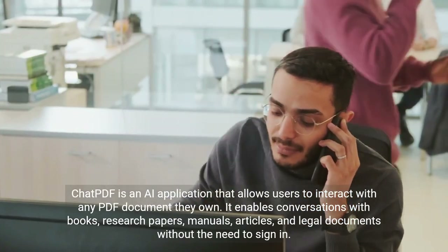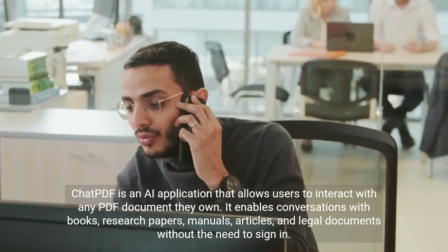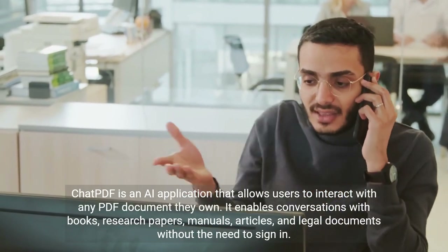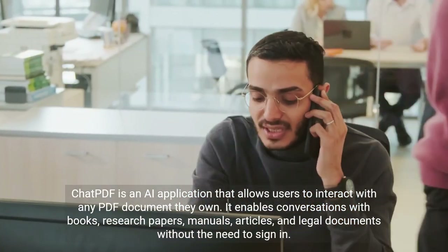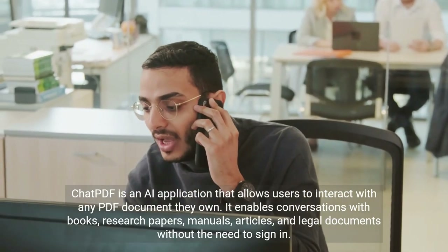ChatPDF is an AI application that allows users to interact with any PDF document they own. It enables conversations with books, research papers, manuals, articles, and legal documents without the need to sign in.